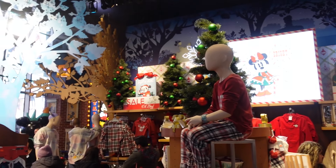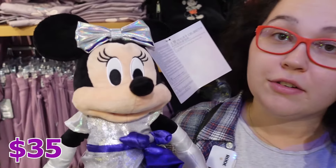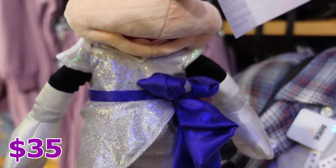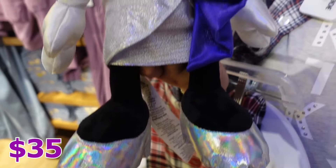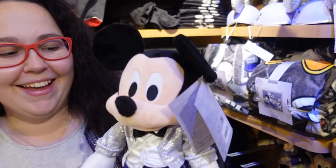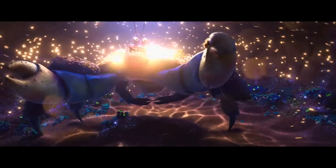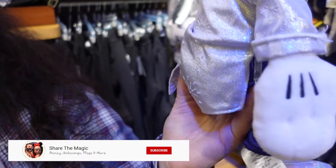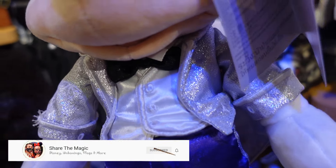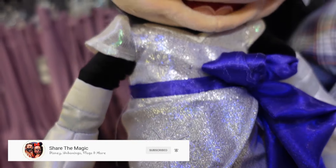Hello! So we have here Mickey Mouse and Minnie Mouse with their 100-year anniversary outfits, which look really cute. I kind of like the purple and silver together — it looks really bougie. Look at his boots, her shoes, they're like shiny. This is a nice little outfit, so pretty, and her little dress is really cute. I will still wait for the sale to get them.